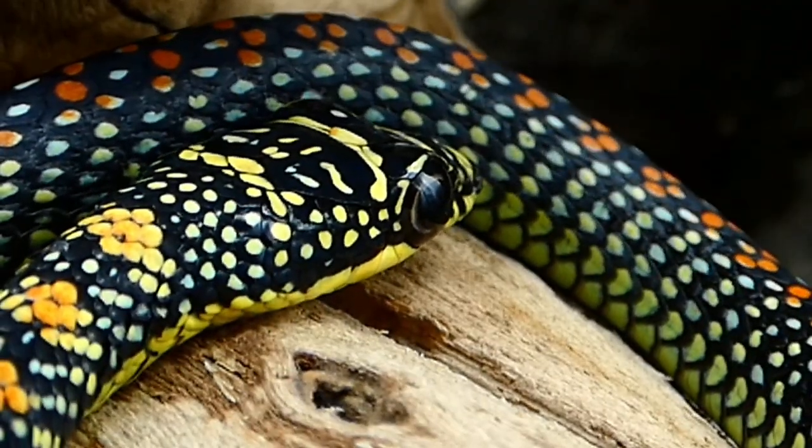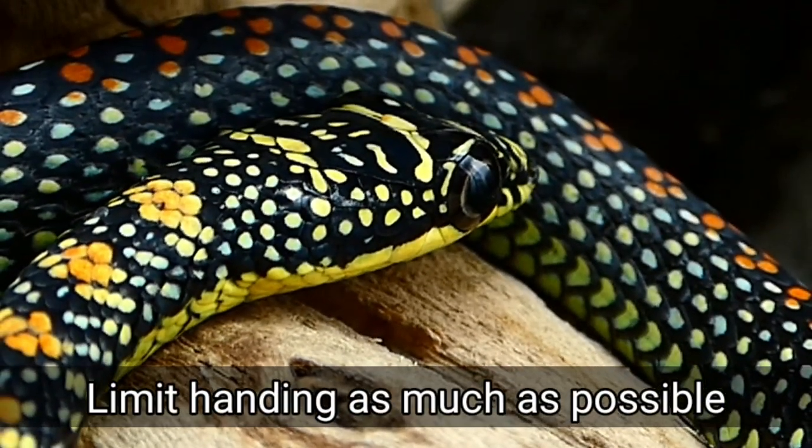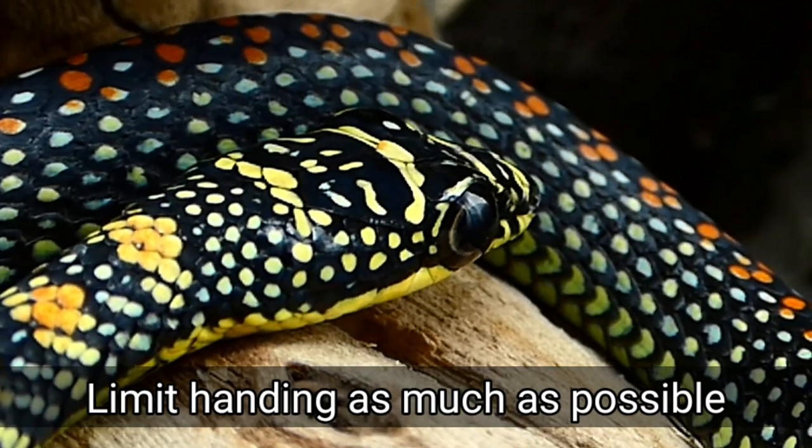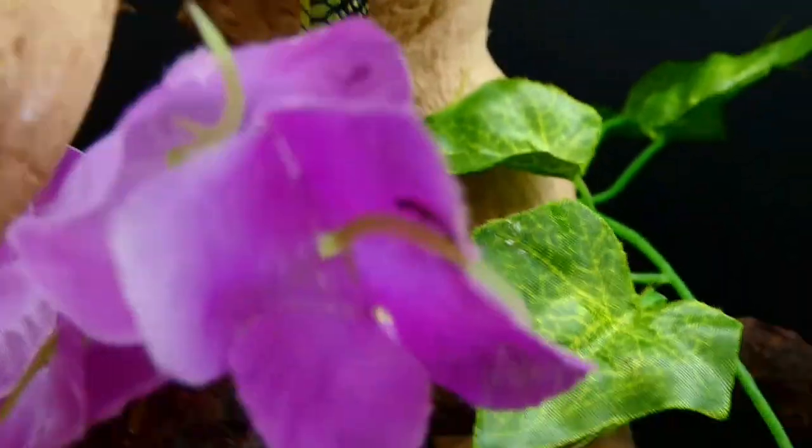As with most wild-caught imports, it is important to limit handling as much as possible. Paradise Flying Snakes are usually not very handleable and will often bite as they attempt to quickly escape your grasp. They are also very flighty, and with one wrong move they can be gone within the blink of an eye.